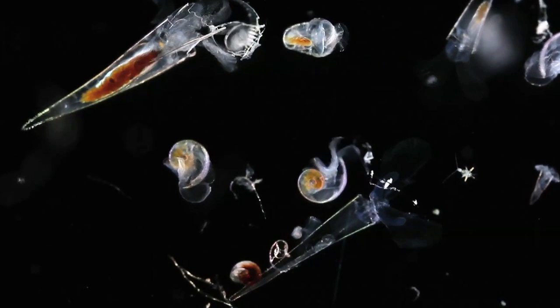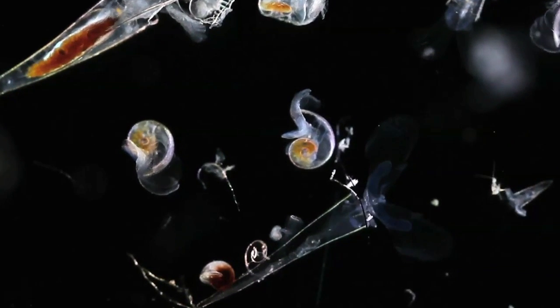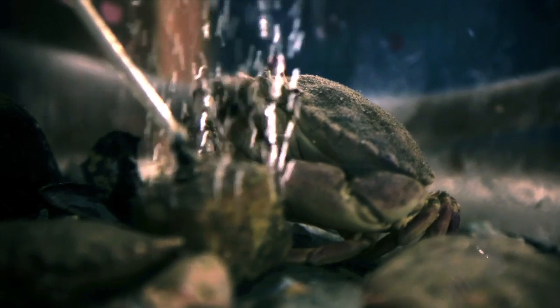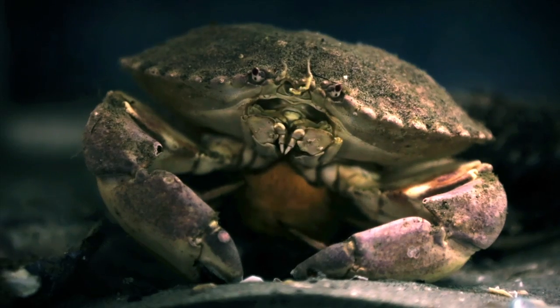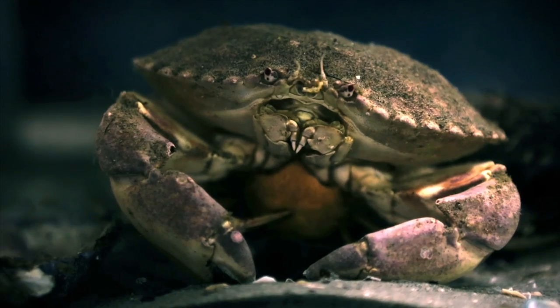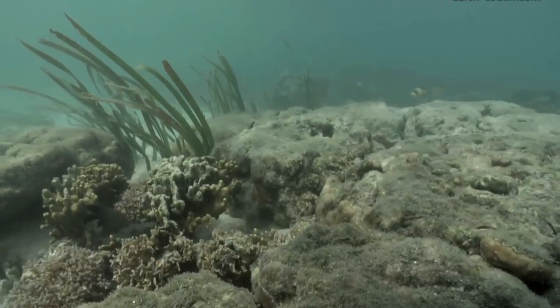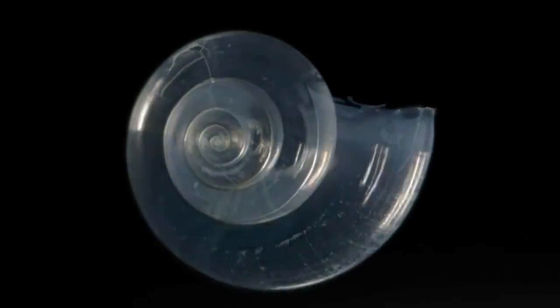As the carbonate in the oceans decreases, this makes it much harder for these organisms to make their shells, and they consequently have to use more energy. For some organisms, this may mean they have less energy for other biological processes like growing and reproducing. Certain parts of the oceans are predicted to become so low in carbonate by the end of the century that corals and other shelled organisms will cease to grow and may even start to dissolve.